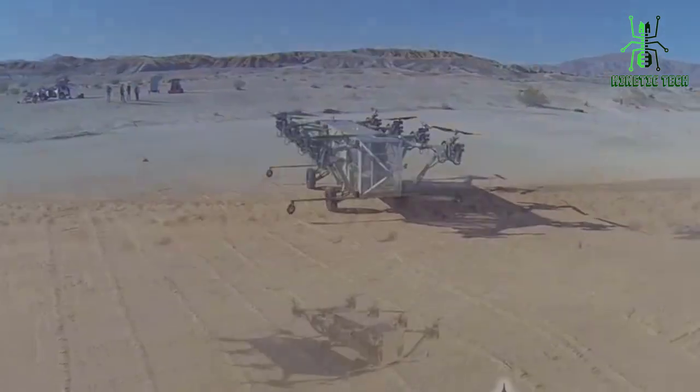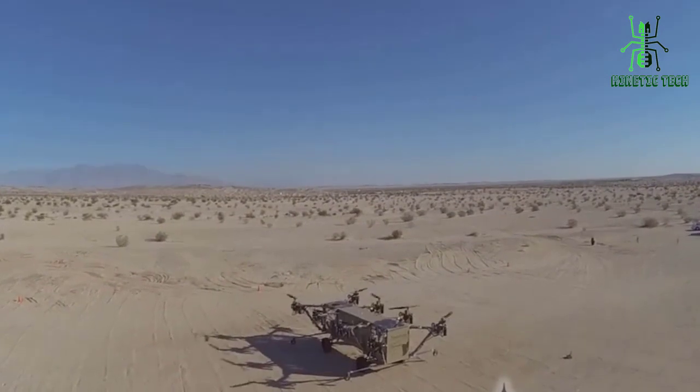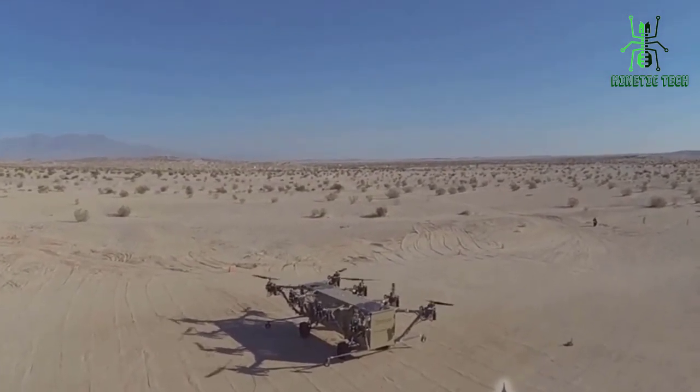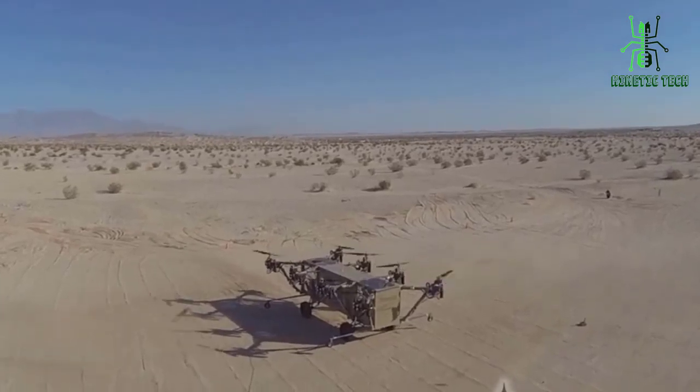In military operations, it can provide situational awareness, surveillance, and reconnaissance. It can be used to gather intelligence and monitor enemy positions.